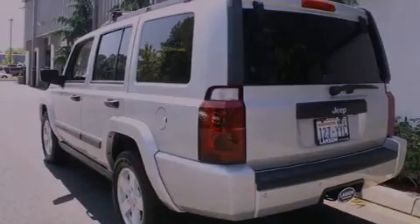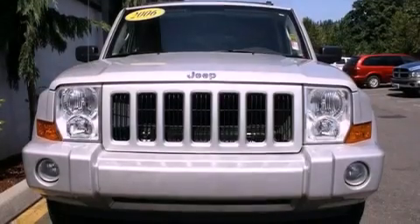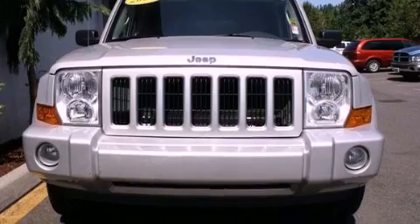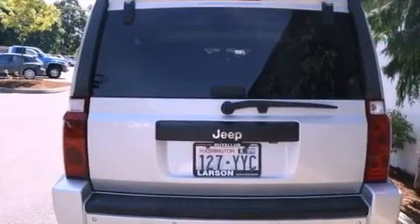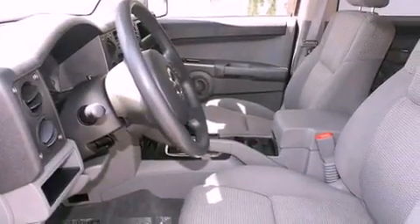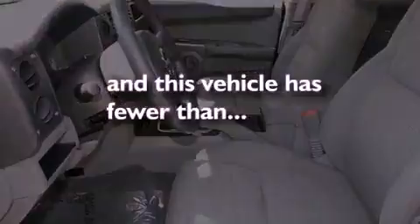Its top features include air conditioning, a folding second row, cruise control, a DVD player, a trailer hitch receiver, alloy wheels, a security system, a low tire pressure indicator, heated side view mirrors, and this vehicle has less than 67,000 miles.